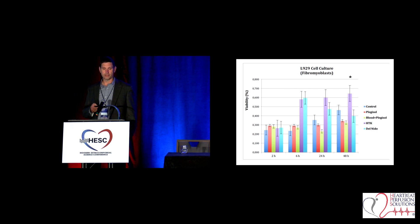He looked at Custodial, blood cardioplegia, Plegisol, and Del Nido. What he saw — interestingly, looking long-term for adult cardiac patients — is that at two hours post-test, things were pretty normal with not a lot of difference. But when you start getting to six hours out, 24 hours out, 48 hours, looking at cell viability, it really starts to make a difference. You can see the results clearly on the chart.